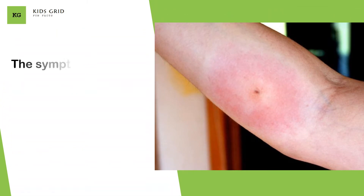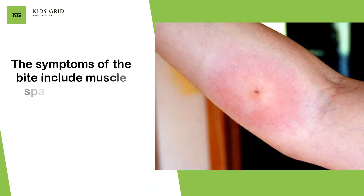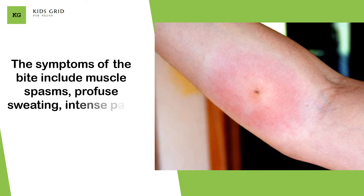The symptoms of the bite include muscle spasms, profuse sweating, intense pain and unconsciousness.